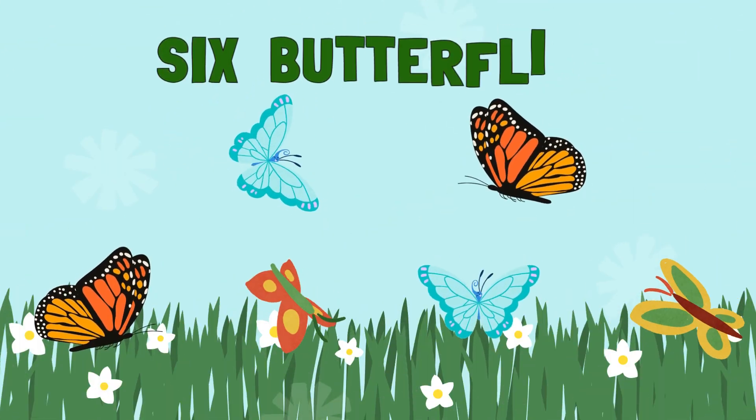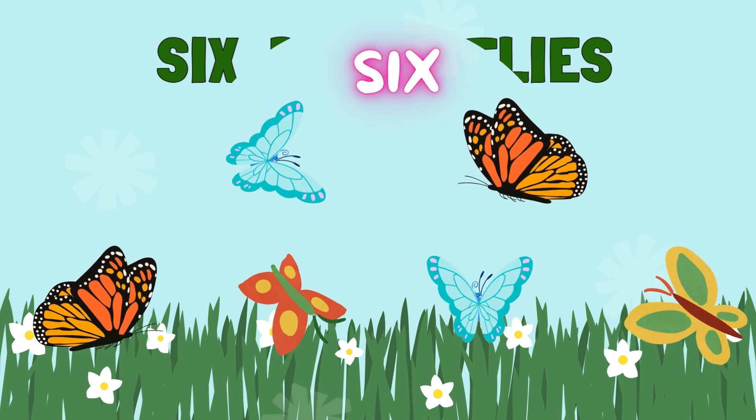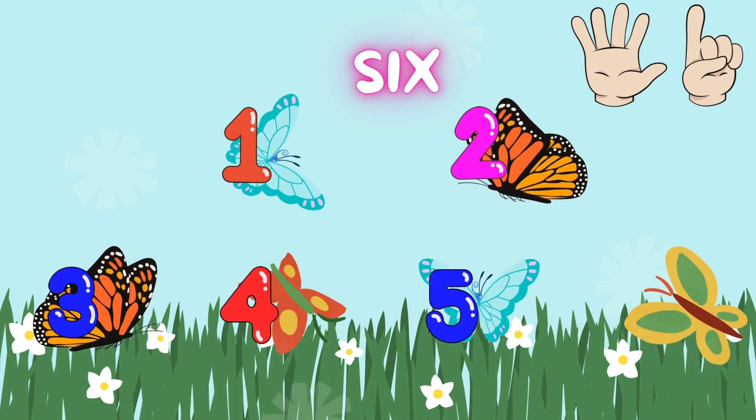Wow! 6 butterflies. Let's count them. 1. 2. 3. 4. 5. 6.